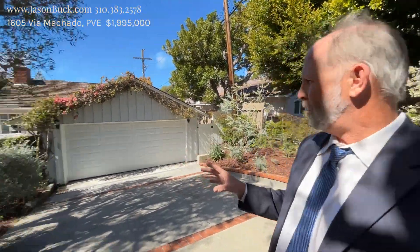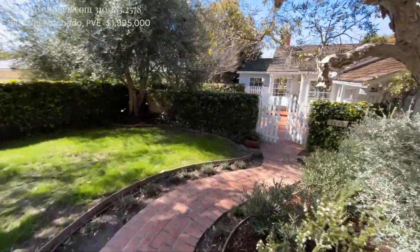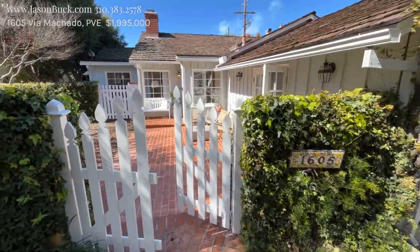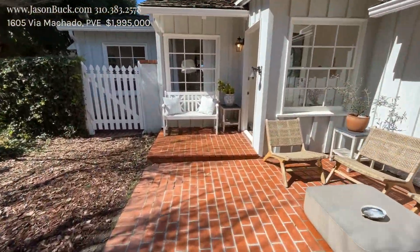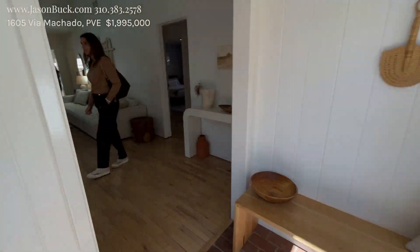Cute home — over 1,600 square feet in Palos Verdes Estates. We're up off Via Cornell. How cute and charming is this? It is really sweet. All the brickwork, the fence — and they've done some recent upgrades to this to make it super nice.